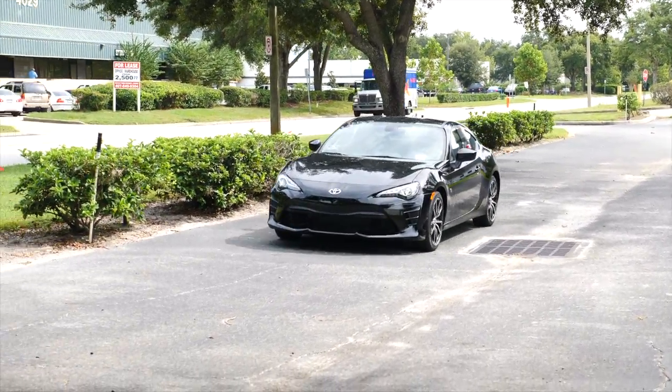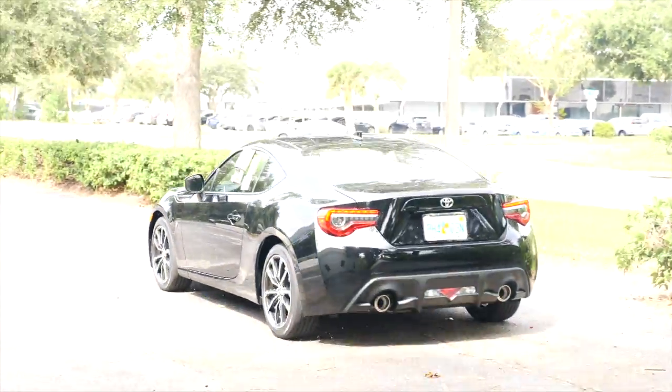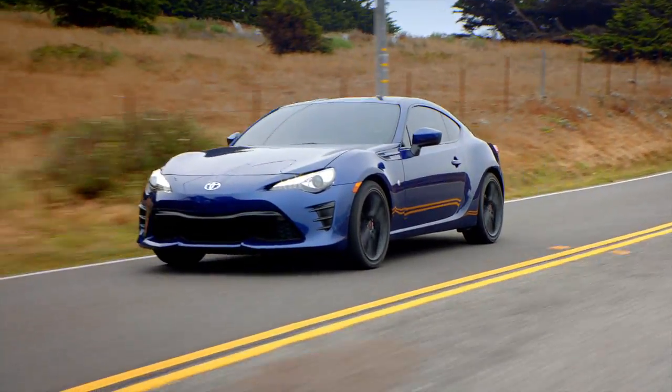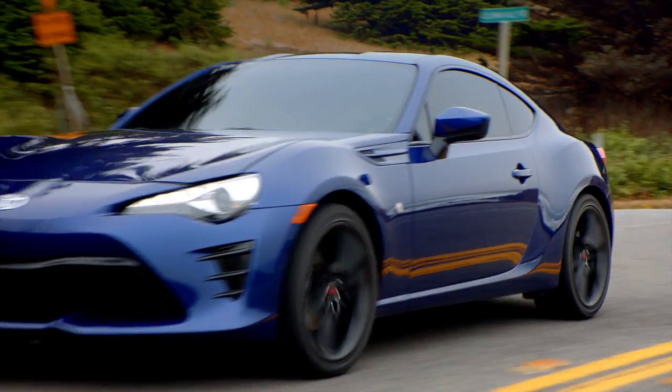You'll find upgraded technology, sleeker style, and a performance that's tough to beat. And the 2019 86 has a starting MSRP of just $26,455. Today, we're taking the Toyota 86 out for a drive, so buckle up because you're in for an exciting ride.